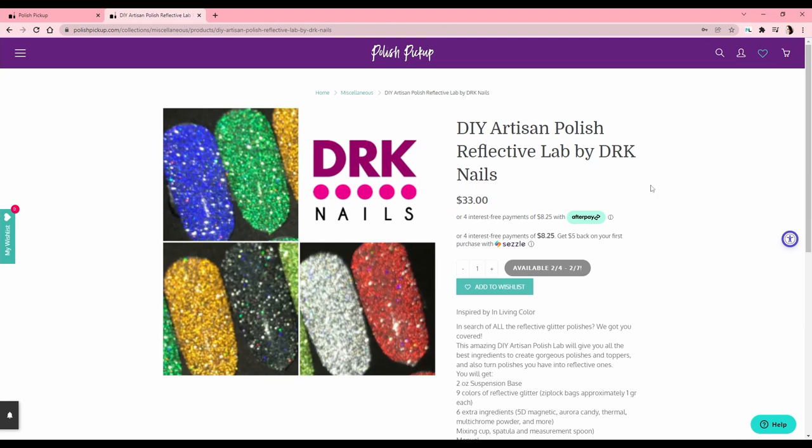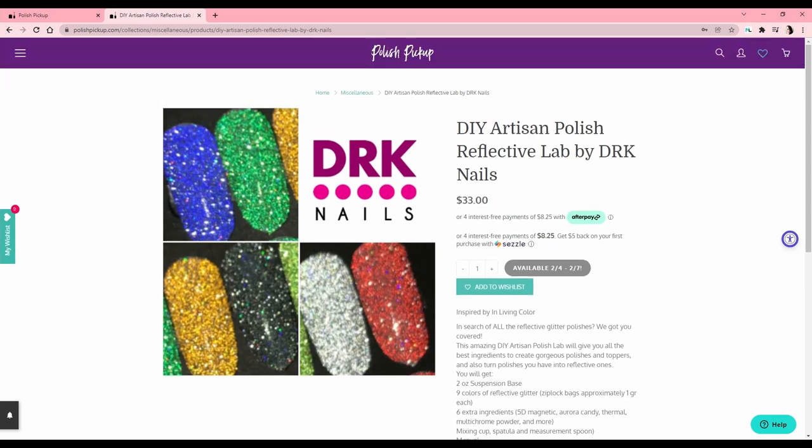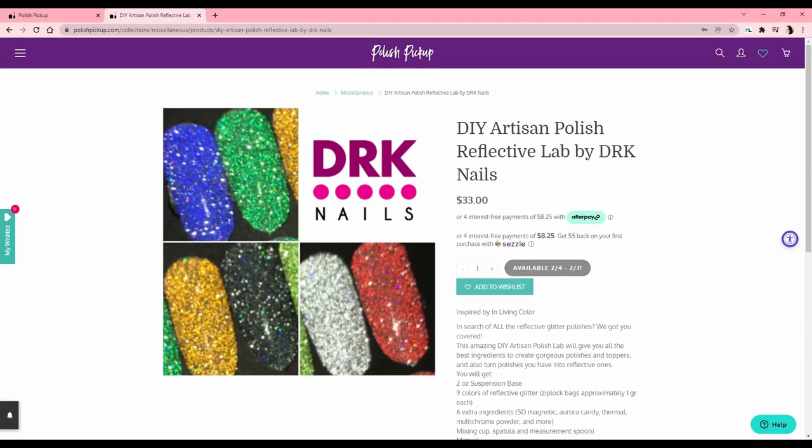There's one other thing — a DIY Artisan Polish Reflective Lab by DRK. I know I said I wanted to wait and see how I feel about reflective glitters, and I stand by that. But if I get my order and really like the reflective glitter finish, I might buy this — you get two ounces of suspension base, probably enough for two polishes, and nine different reflective glitter colors to mix however you want. It's got magnetic, aurora, candy, thermal, multichrome powder, and more. If you'd like to see a fun little mix-with-me video on my channel, let me know and maybe I'll pick that up.